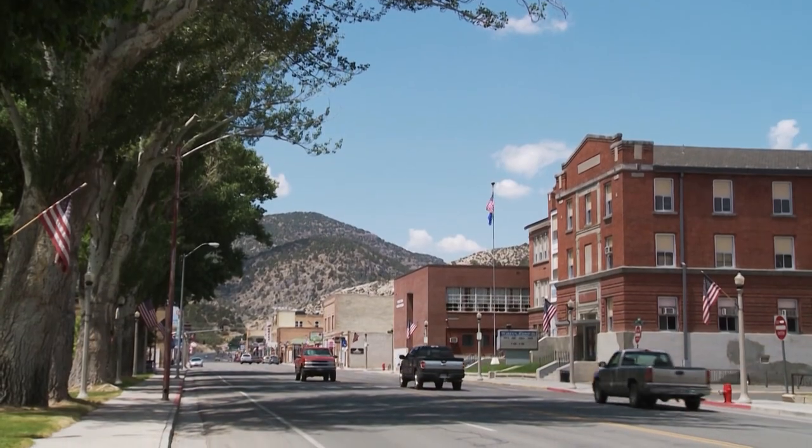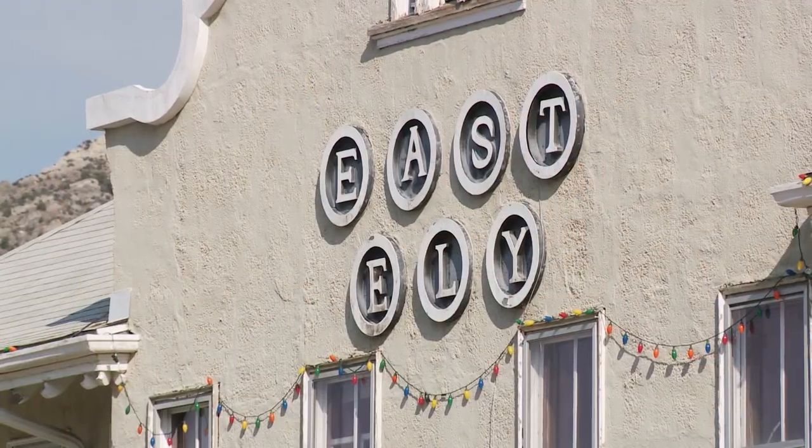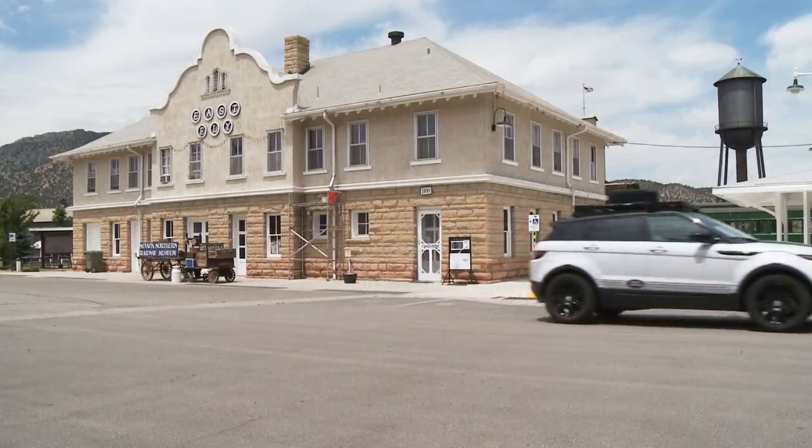Ely is a town of about 4,000 near the eastern border of the state that owes much of its history to the railroad. We're getting a close-up look at that history at the Nevada Northern Railway Museum.